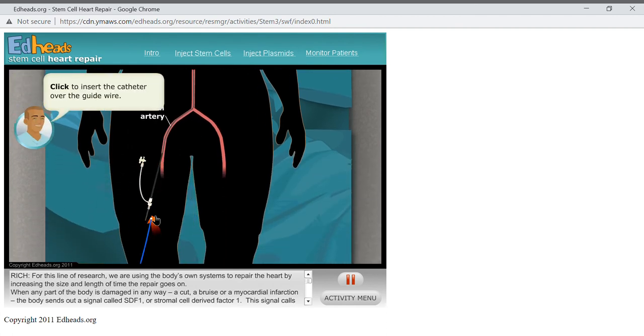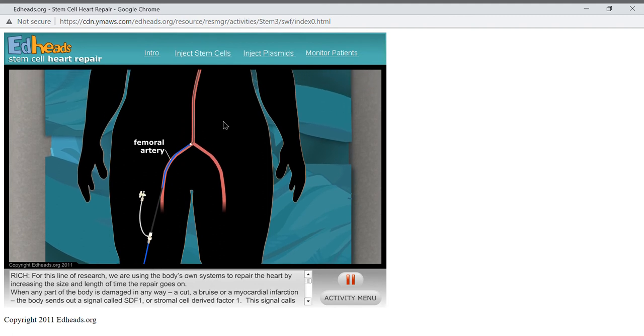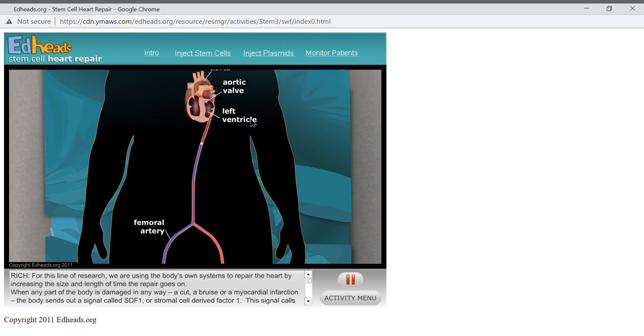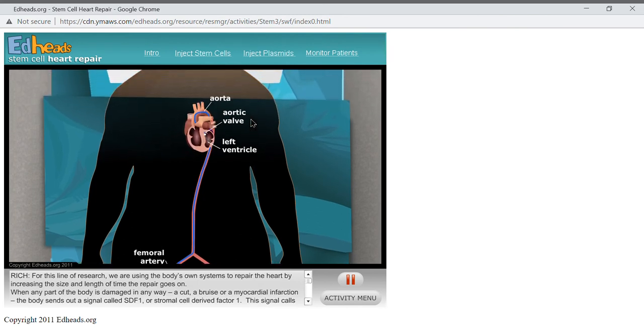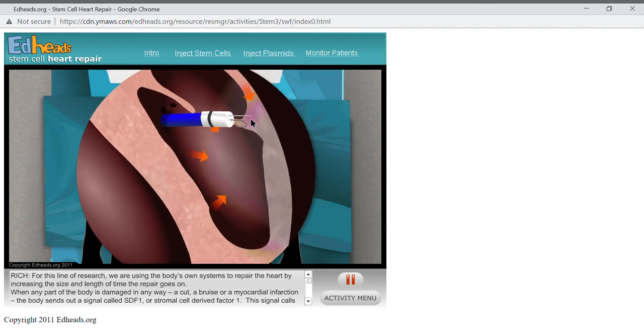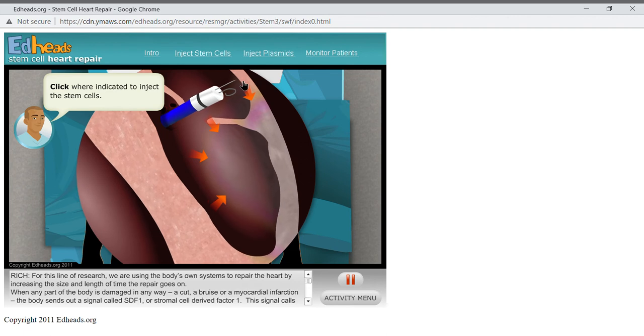Insert the catheter along the guide wire, following the same path around the arch in the aorta, through the left atrium, across the aortic valve, and into the left ventricle. Now that we are in the ventricle, check the previous images taken using contrast dye to find the location of the damage. We want living cells to take up the plasmid and start producing SDF-1, so we will carefully inject the plasmids right where the healthy tissue meets the dead tissue — on the line between red and white tissue. Go ahead and inject the plasmids in the appropriate locations.